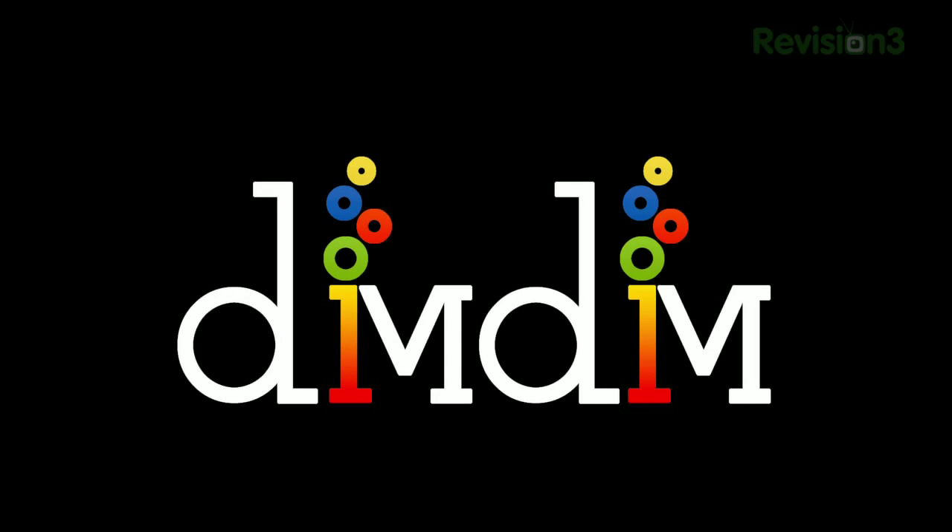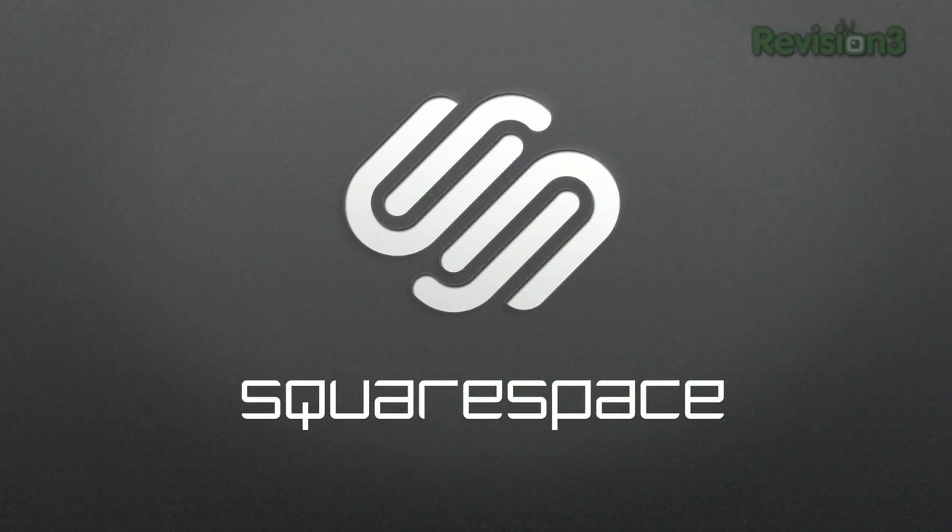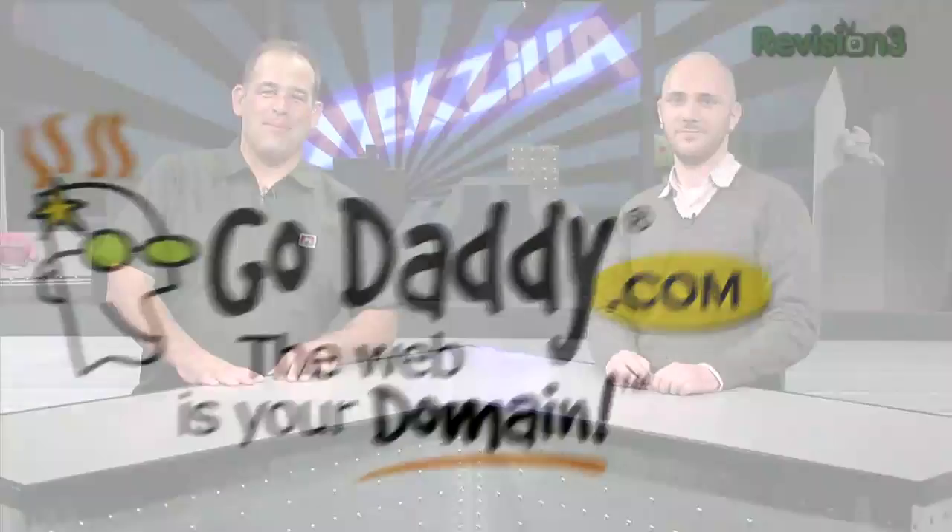This episode of Techzilla is made possible by DimDim, easy free web conferencing, Squarespace, and GoDaddy.com. I'm Bradbury Norton and I'm Ryan Block. Welcome to Techzilla, hands-on reviews of the latest tech and how to make the most out of the gear you've already got.